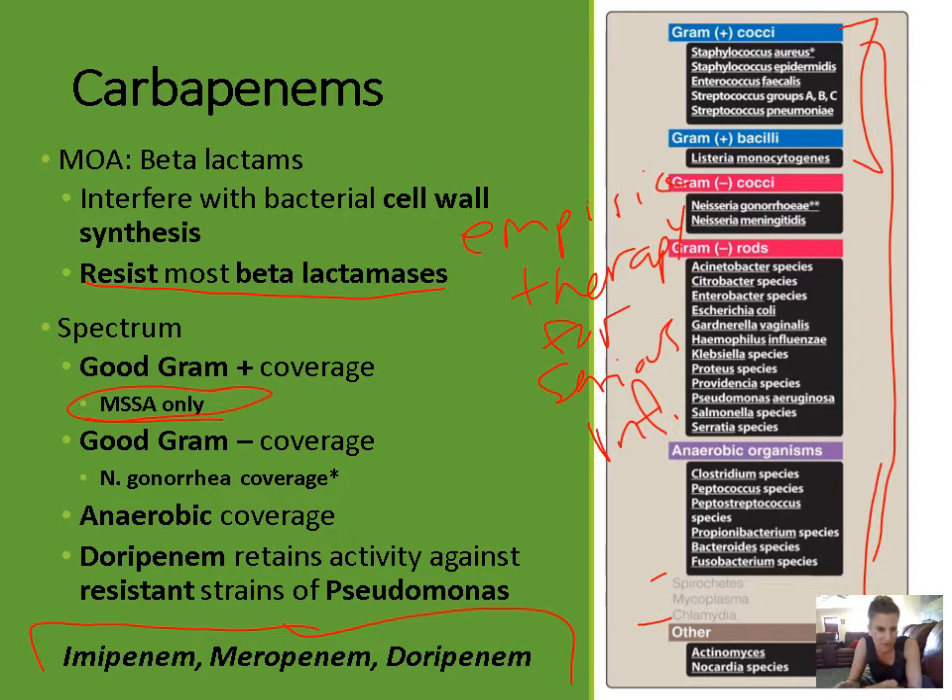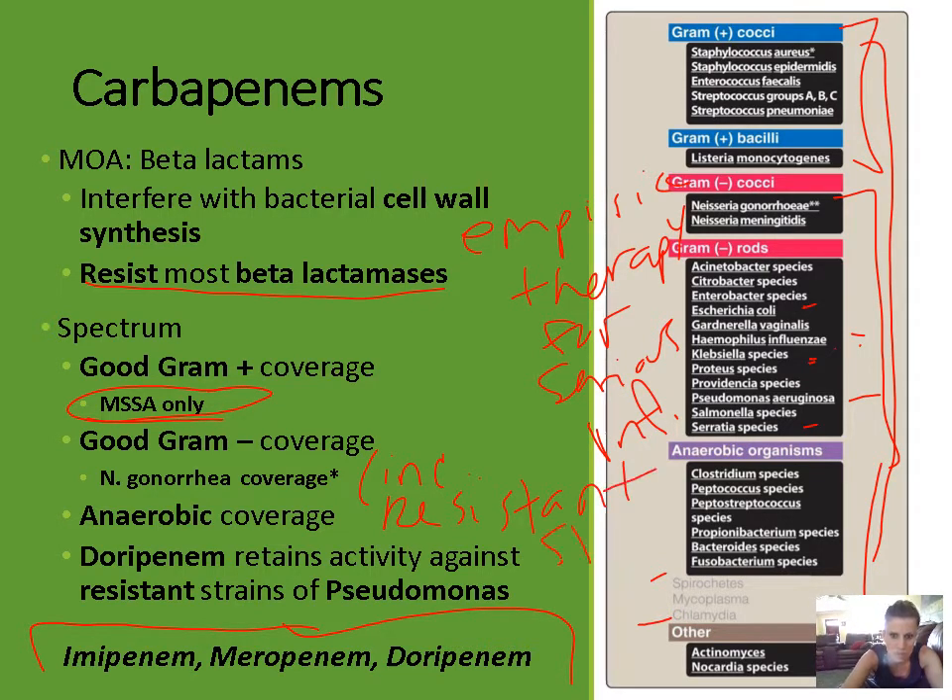Carbapenems also have really good gram-negative coverage including Neisseria gonorrhea, Neisseria meningitidis, E. coli, H. influenzae, Klebsiella, Proteus, pseudomonas, and salmonella. The coverage for Neisseria gonorrhea includes most penicillin-producing strains, so carbapenems work against most gonorrhea including resistant strains.